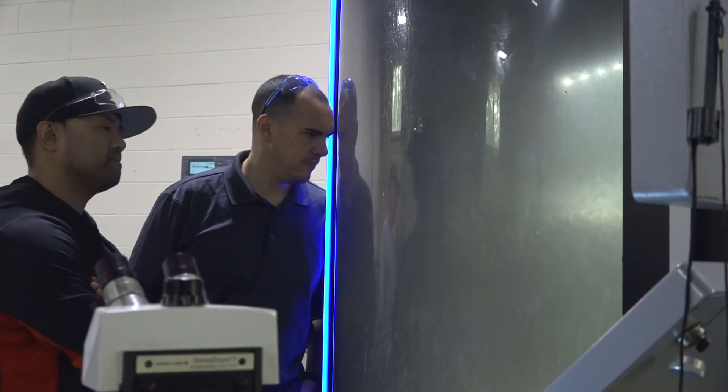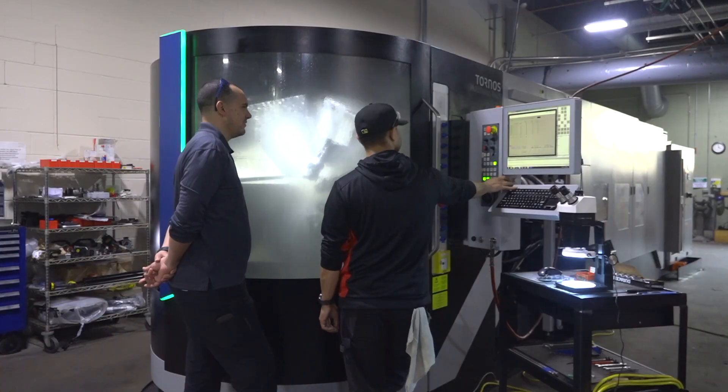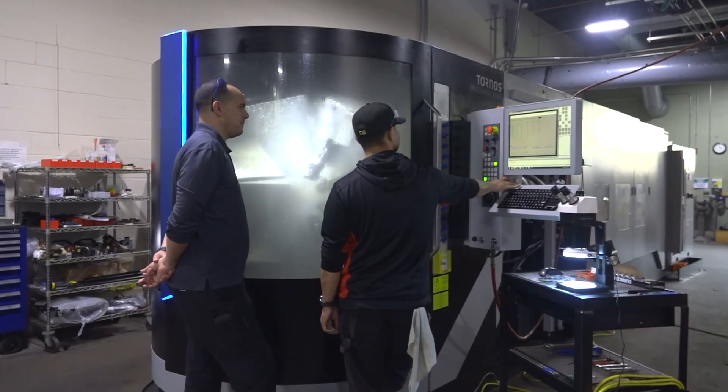Tornos gave us two weeks — a few classroom days of programming and then time at the machine with the technician. Having the capability to question the technician and figure out what I need to learn to get better and better with the machine has been immensely helpful.